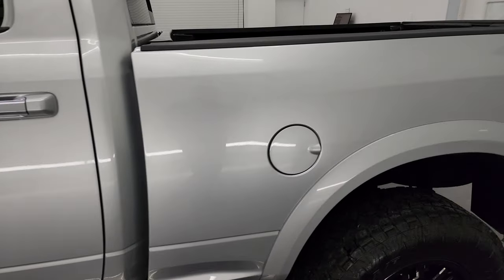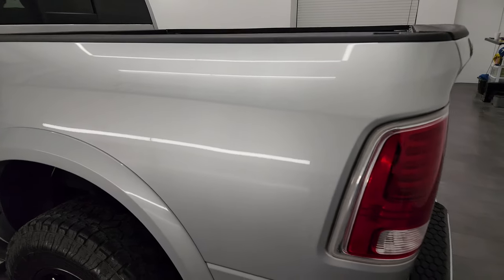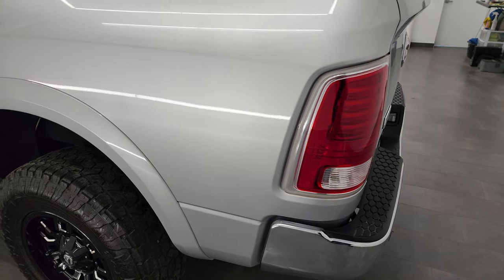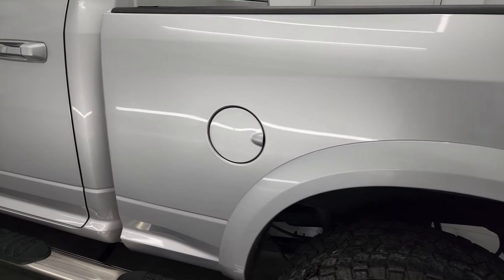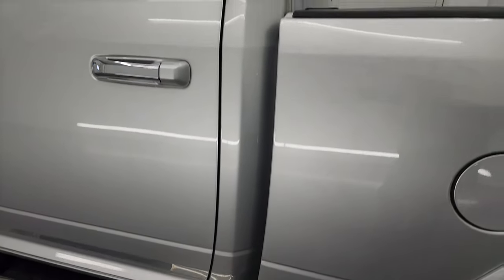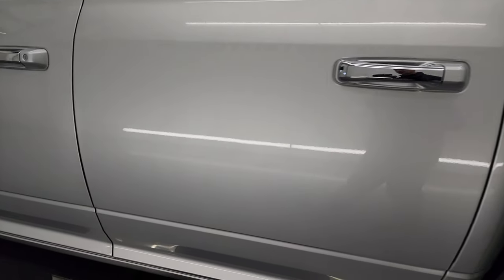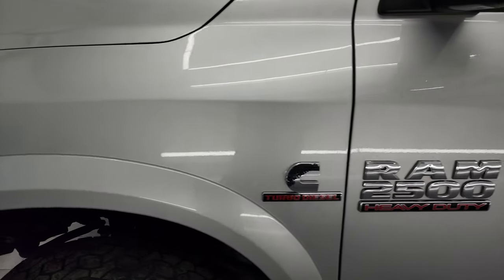Bright silver metallic is the color, and I shoot all my videos in 4K so if you have HD capabilities turn them on now — it is your best way to check out the quality, condition, options and cleanliness of the truck before seeing it in person. As you go down the driver's side, I didn't see any dents or dings on the box. The cab and doors are all in really nice condition. Paint is very shiny and reflective. Front fender is in nice condition as well.